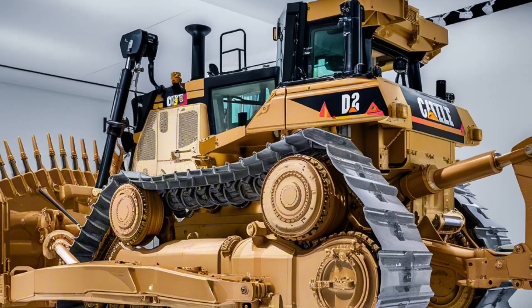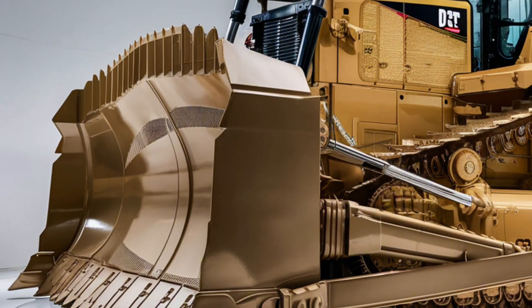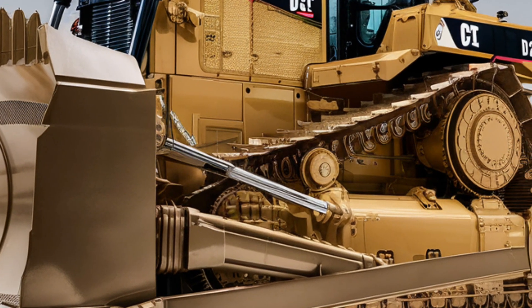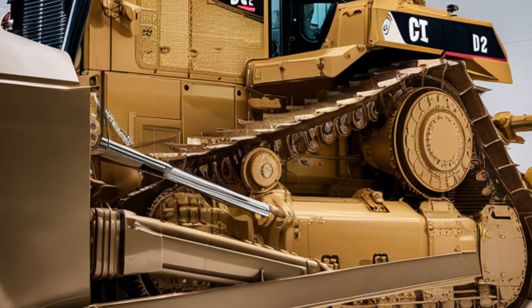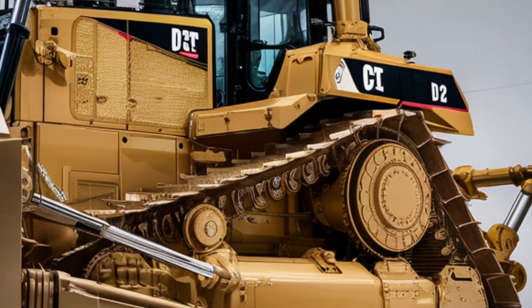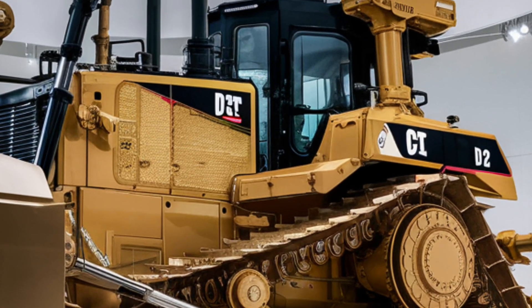Now for the price tag: the base model starts at 1.2 million dollars, while a fully loaded version with all options reaches about 1.8 million dollars. While that's a significant investment, the D12's unmatched productivity and efficiency mean it can replace multiple older machines while lowering operating costs.